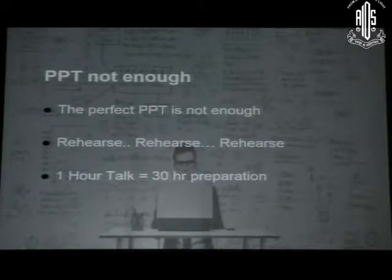PowerPoint is not enough. Making a PPT is not enough. You have to work hard on making the PPT, but more and more effort has to go into rehearsing. Because when you finally present, just these slides will not help you. You have to rehearse the slides. Maybe one hour of talk will require at least 30 years of preparation.